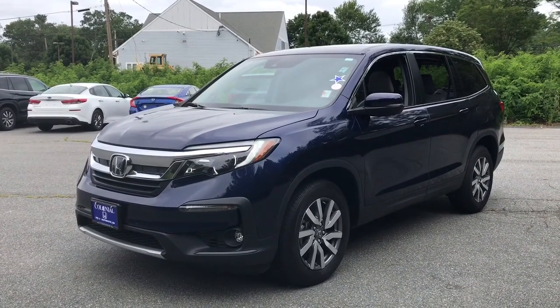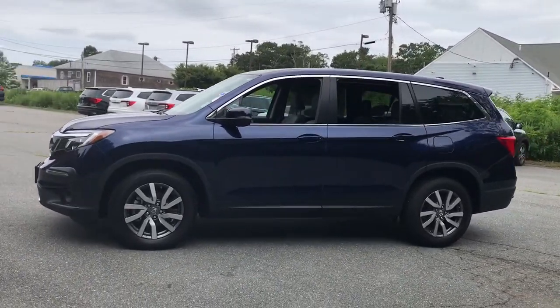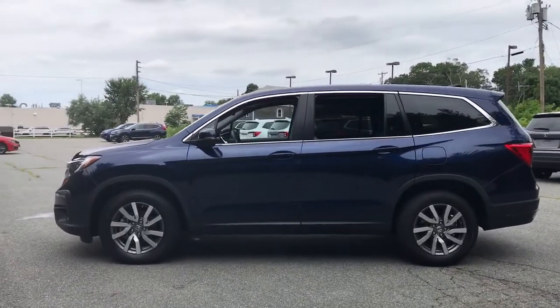You just found the 2020 Honda Pilot. This vehicle is an outstanding buy with fewer than 20,000 miles on the odometer.